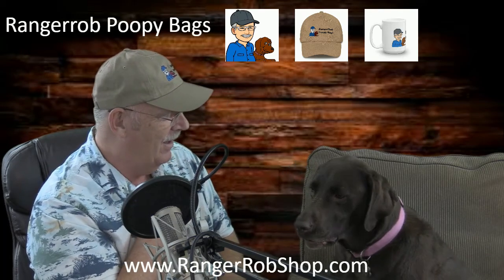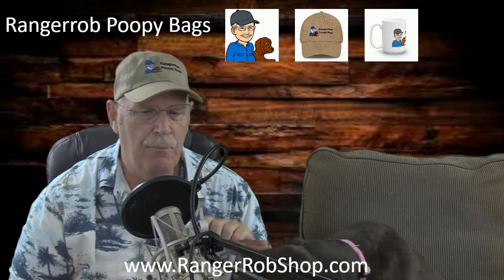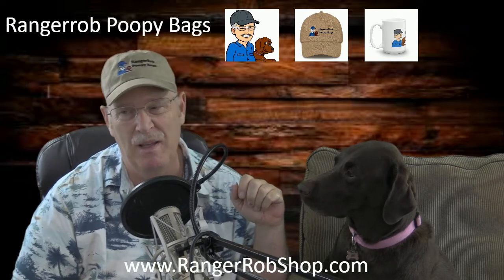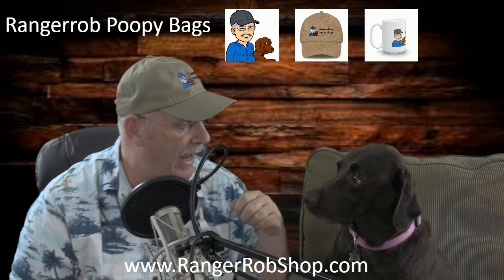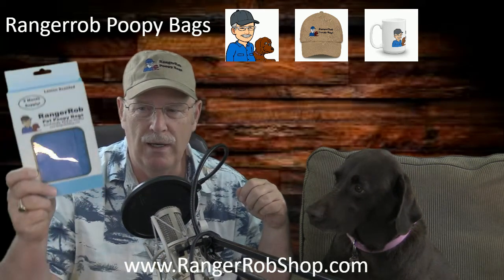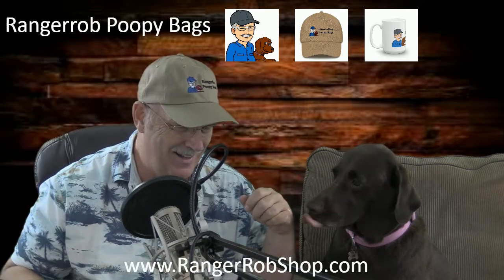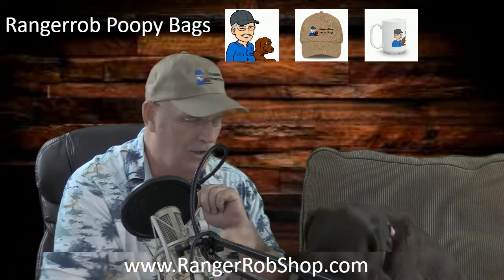Do you like Ranger Rob Poopy Bags? Hey everybody, I'm Ranger Rob and this is Cinder. I'm enticing her with a treat so she's probably going to be kind of focused on the treat. Cinder is an American chocolate lab and she's six years old. She is the one that accompanies me on the picture of the Ranger Rob Poopy Bags. That's Cinder — she's a sweetheart, and she likes her treats.